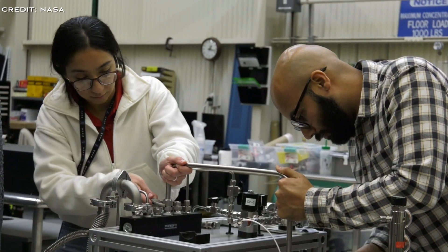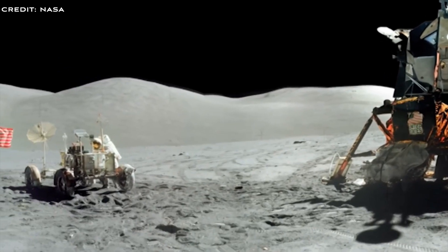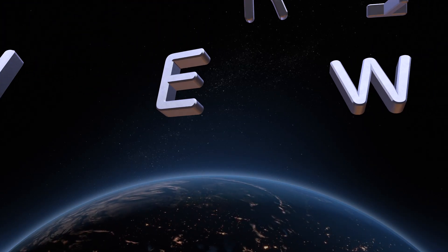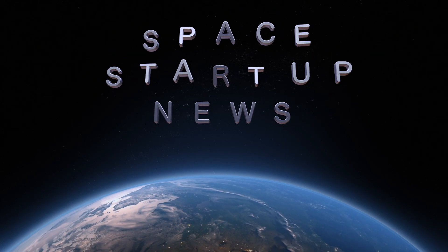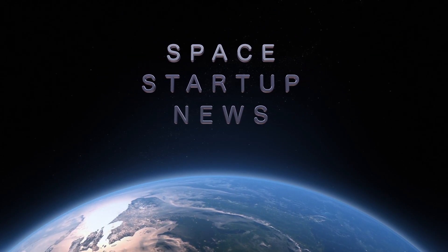We'll keep you up to date with Ethos Space Resources and other lunar infrastructure companies we find. Be sure to subscribe to get the latest news on commercial space startups around the globe — from rocket launchers to space stations, orbital tugs, lunar landers and more. If it's a commercial space startup, we cover it. See you soon.